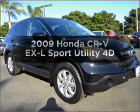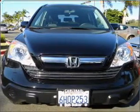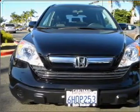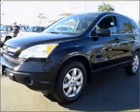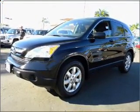Presenting the 2009 Honda CR-V. If you're looking for an automobile with great attributes, look no further. With a reliable engine connected to a smooth shifting automatic transmission, brake safely with the anti-lock braking system.